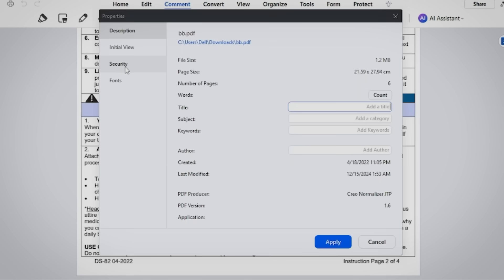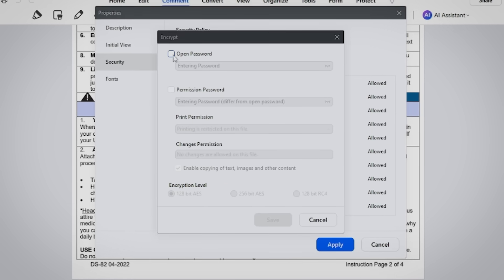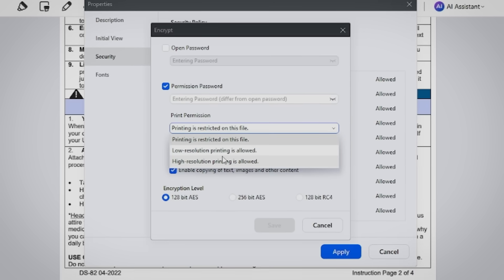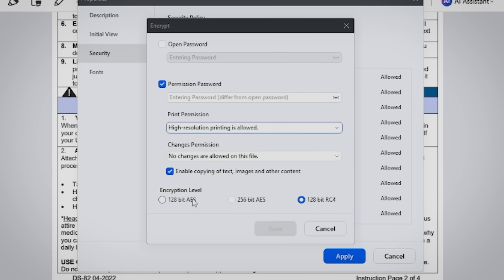When it comes to security, PDFelement doesn't disappoint. In today's world, protecting sensitive information is a top priority. PDFelement includes advanced encryption and password protection options, so you can share your files with peace of mind. Whether it's a confidential contract or personal information, your data stays safe.